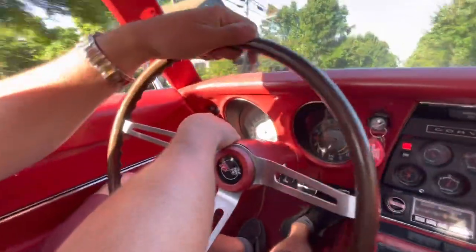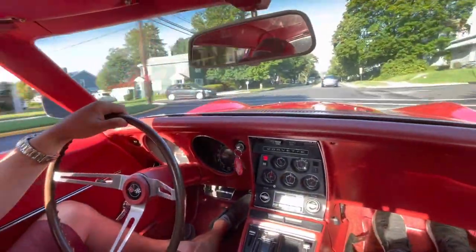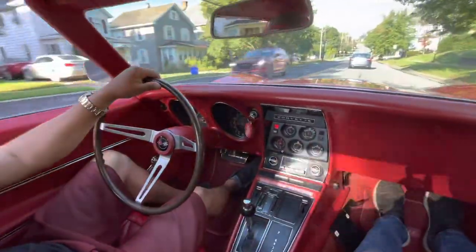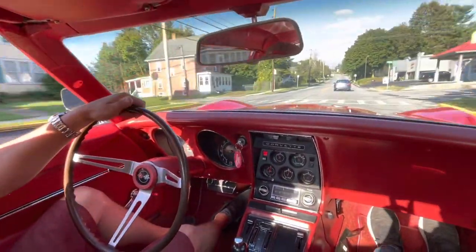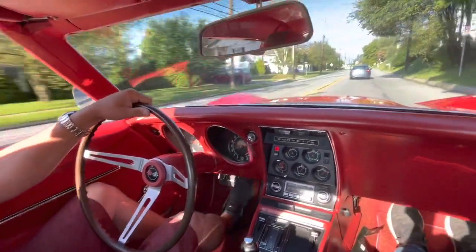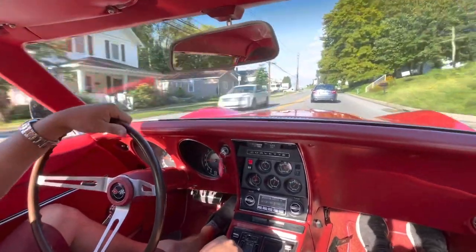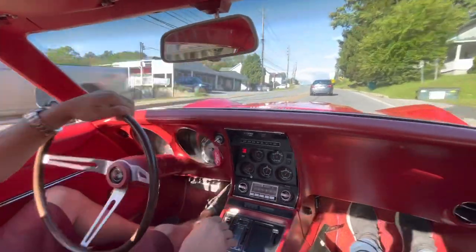The speedometer is working, the tach is working. This car rides really, really nice — it's got a good sound to it. It shifts as it should. The suspension and everything feels very tight on this car, and the steering is nice and tight.